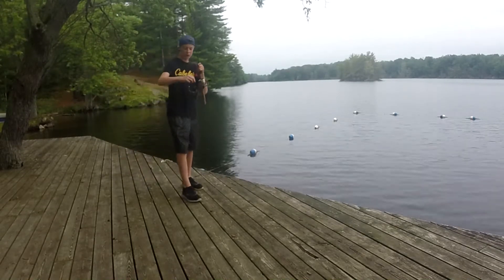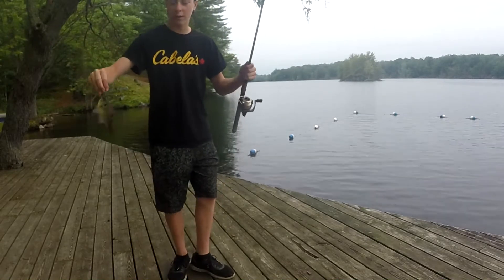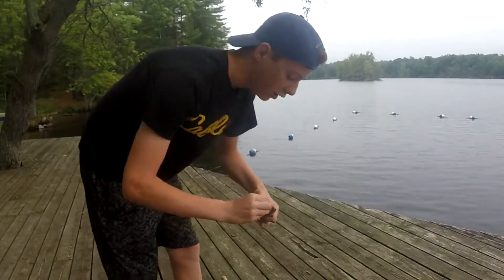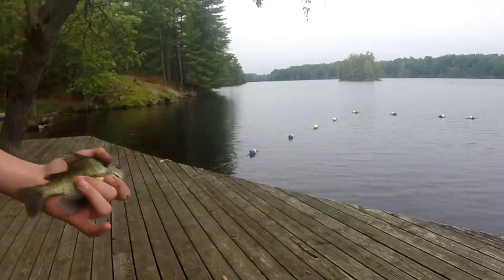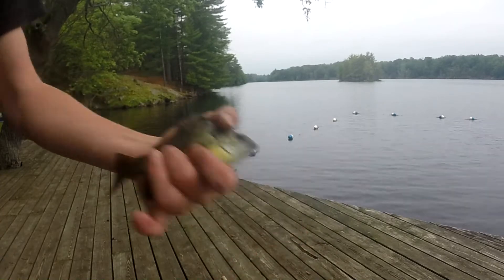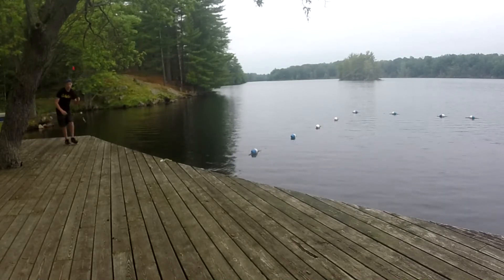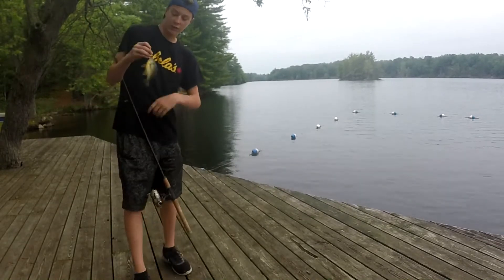Bluegill — that's a keeping size, I'm gonna keep this one. Oh, he's got a chunk out of his back. Third fish of the day, another bluegill. Found where the sunfish are, they're out in the shallows. Little bluegill here, also got a chunk out of his back — gonna keep him for the fish fry. I'm gonna measure them; pumpkin seed, if he's over six and a half inches I'll keep him.